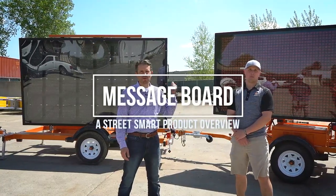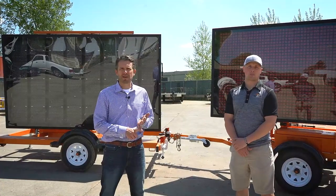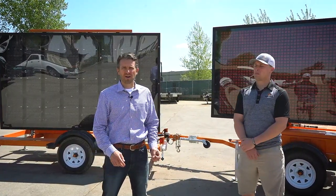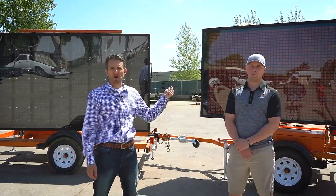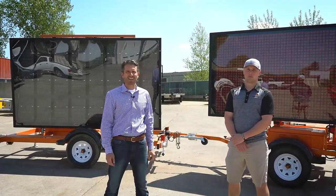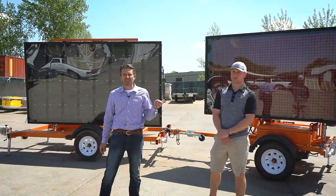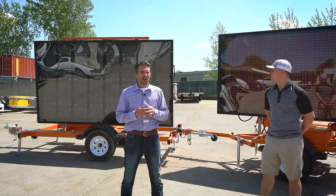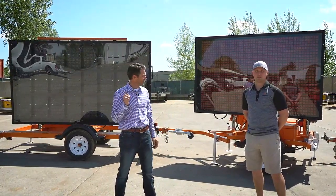Hi everyone, it's Brady with StreetSmart. I have Adam Berg with me — Adam is one of our Midwest Rental and Sales Managers. StreetSmart provides specialized traffic safety equipment on a rental and sales basis nationwide. We're going to talk today about message boards, the very product that got us into this business back in 1999. We had four of these trailers on the lot today, which is kind of rare, of different sizes, and I wanted to do a quick video to highlight some of the uses on the various size boards.